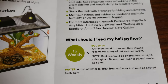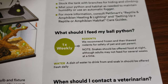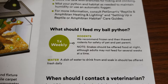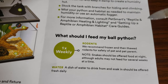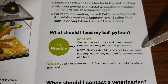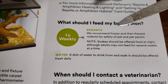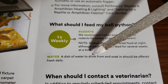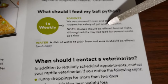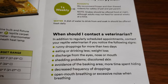What should I feed my ball python? One time a week. Rodents — we recommend frozen and then thawed rodents. Very good. I think PetSmart also sells frozen. Snakes should be offered food at night, although adults may not feed for several weeks at a time. You don't have to feed them in the middle of the night — you could feed them in the evening. My snakes will eat pretty much any time when they're hungry. Water dish to drink from — some people say ball pythons don't need water, but all my ball pythons, I see them drinking. They put their face in and drink. I don't see them laying in it, but I do see them drinking.